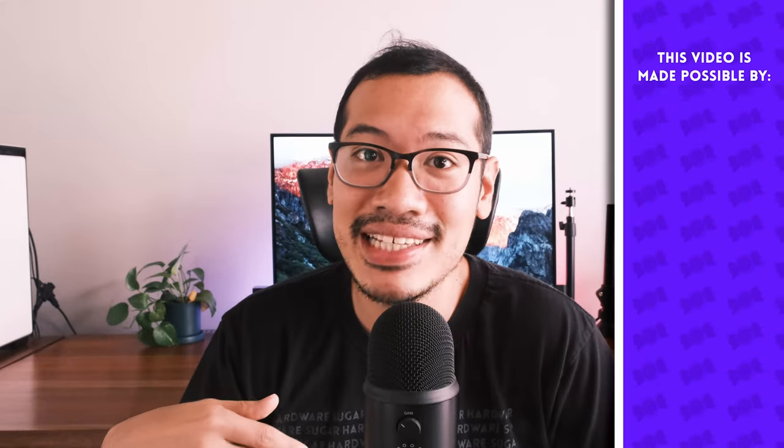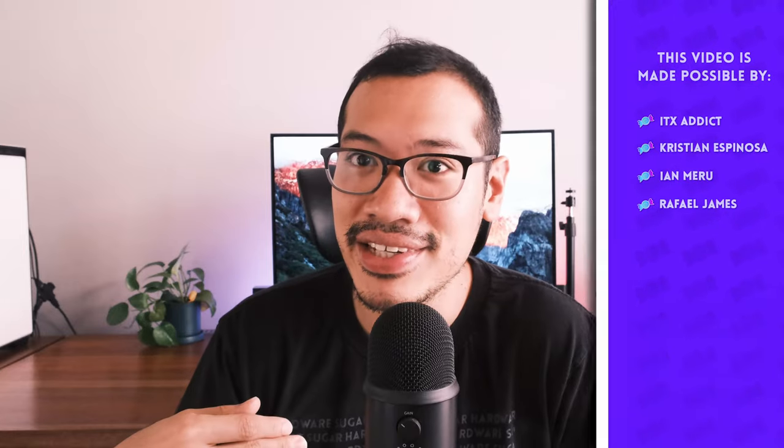Do you have the S21 Ultra? What's your experience so far? Let me know if you have any other questions I didn't answer in the video.